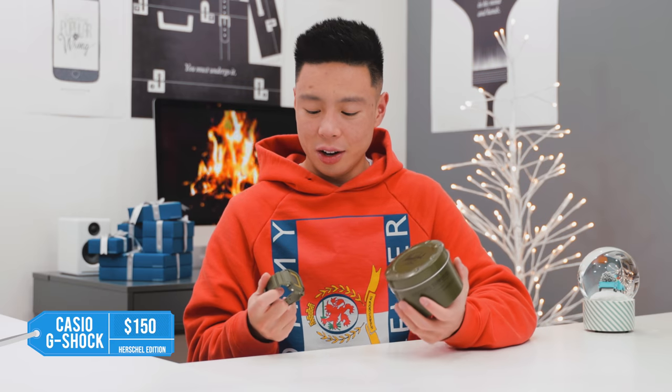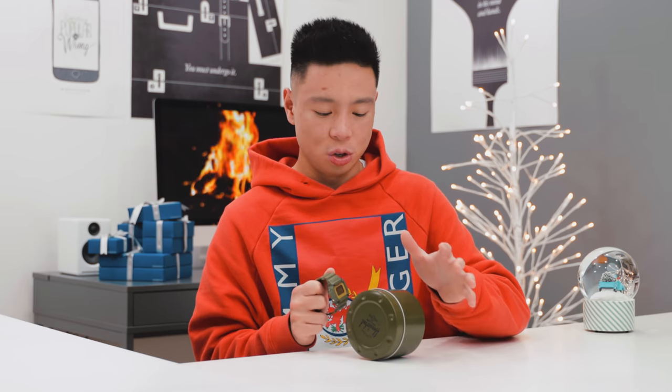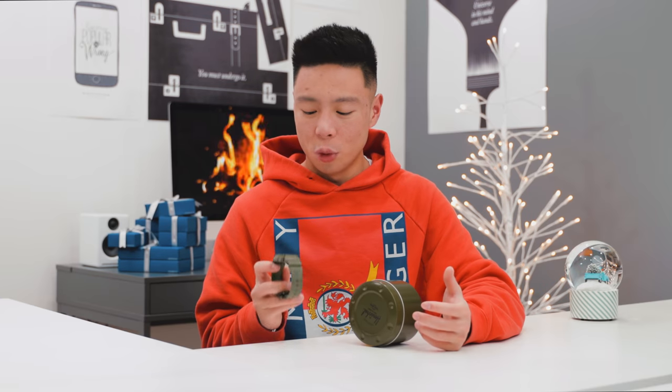Another gift that a lot of people might like is the classic Casio G-Shock. This one is in a navy green color from the Herschel collaboration. Even though I'm not the biggest fan of green, it does look pretty good. You've got the stopwatch and smart settings on it — it's just a classic, durable, iconic watch that makes an easy holiday gift for someone who doesn't have a watch yet or just likes to collect them.